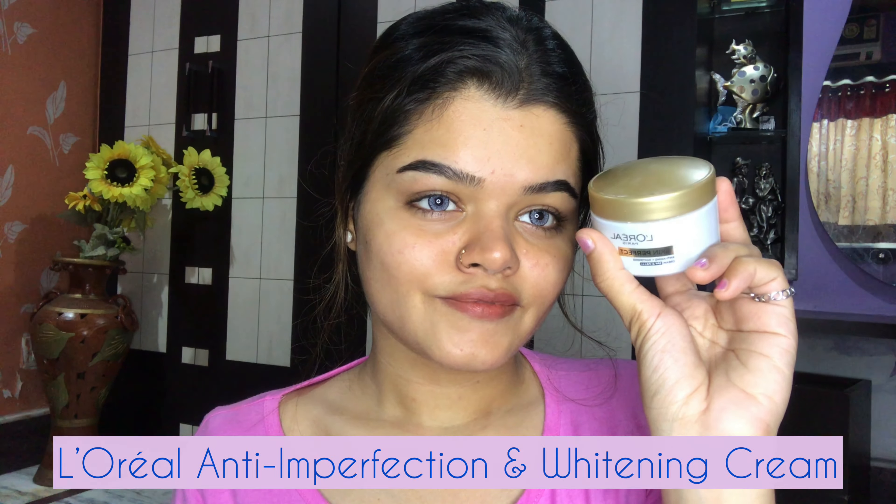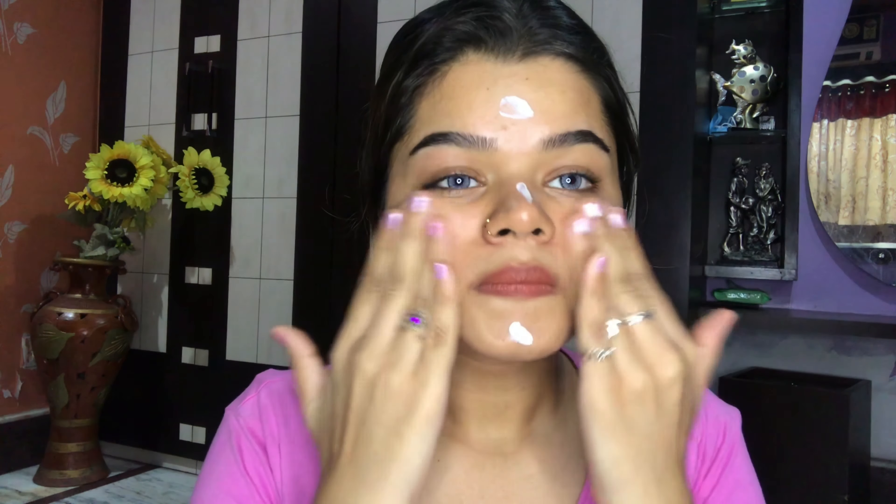Hey guys, welcome back to my YouTube channel. I'm Walker, and in today's video I'm going to share with you all my dramatic makeup look. I have created this look for those who like dramatic makeup and want to post their makeup on Instagram. I hope you guys like this makeup look — if you do, comment below and share with your friends and family. Let's quickly start the video, but do subscribe to my channel if you haven't yet and hit that bell icon.